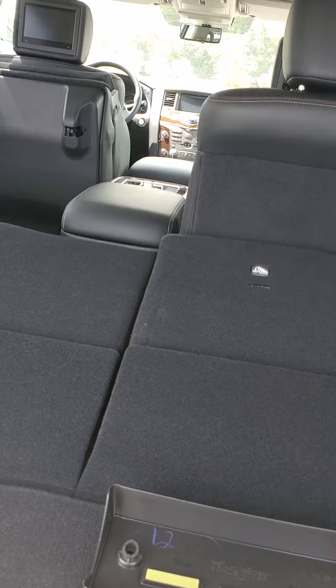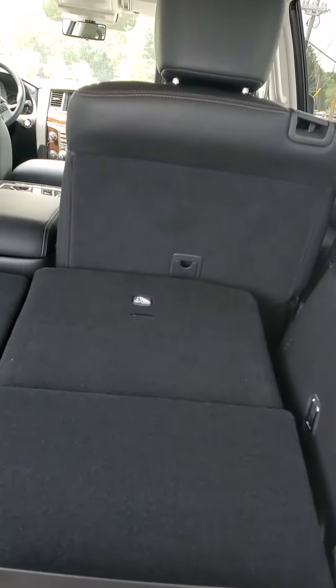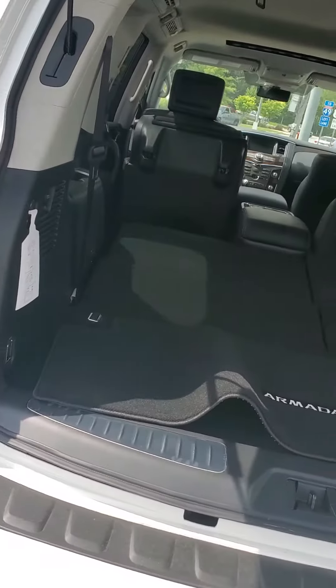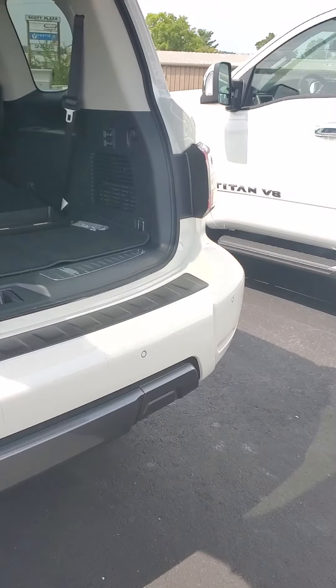These Armadas have quite a bit of discounts and incentives right now, as well as some special financing options. That'll depend on credit as well as the situation you are on your vehicles. I just wanted to give you a quick walk around. I know you've looked at a few cars so just a quick refresher. Hopefully your search is going well and you're having a great time. Thank you.